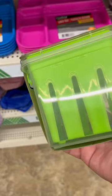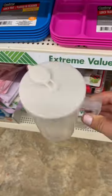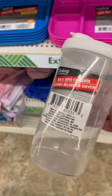Strawberry season is approaching, so keep them fresh in this container. This would also be great for pancake batter.